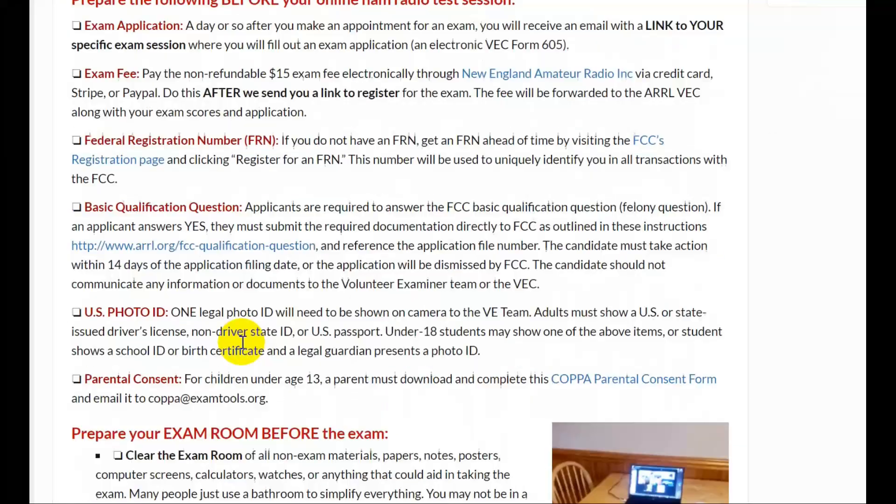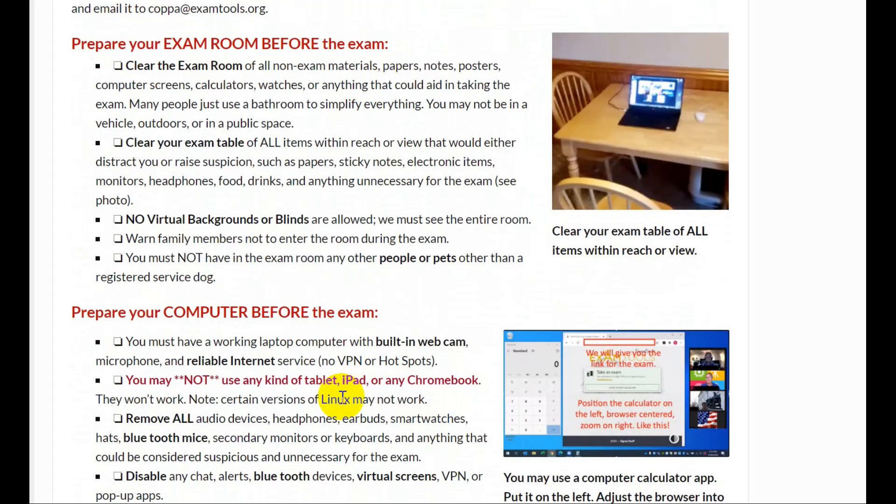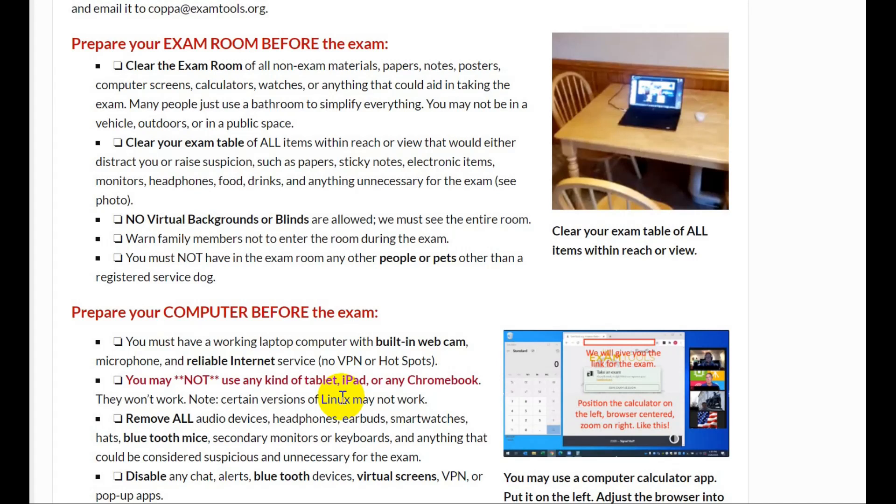Now this next part is very important: prepare the exam room by removing basically everything. Get everything out of there — papers, notes, posters, computer screens, calculators, watches, anything that could aid in taking the exam. Many people just use a bathroom; it's a lot easier. Another possibility is a closet. You may not be in an outdoor space or in a vehicle. You also cannot have any virtual backgrounds — they're going to use Zoom, and while Zoom allows virtual backgrounds, you cannot use one for this. It has to be the real background.